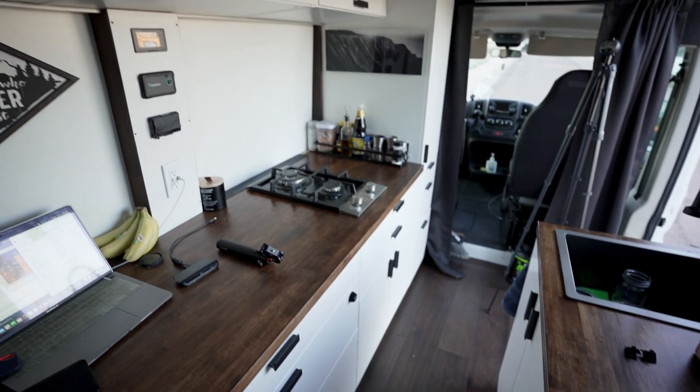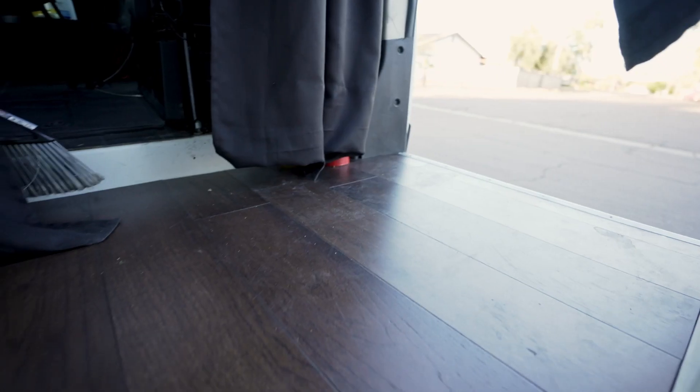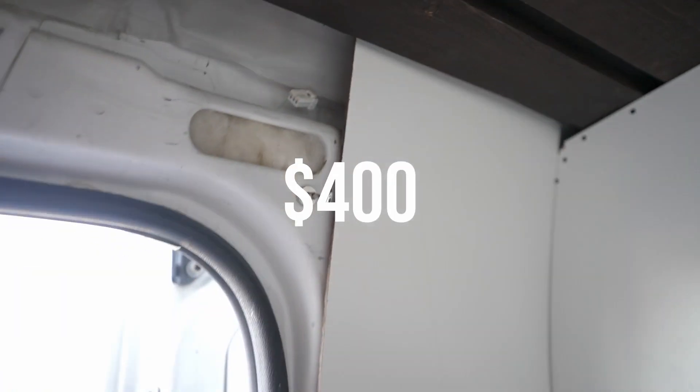The bench and bed area is about $700. The kitchen cabinet and countertop is about $3,500. The ceiling itself is about $250. Flooring is about $150. Insulation comes down to about $400.